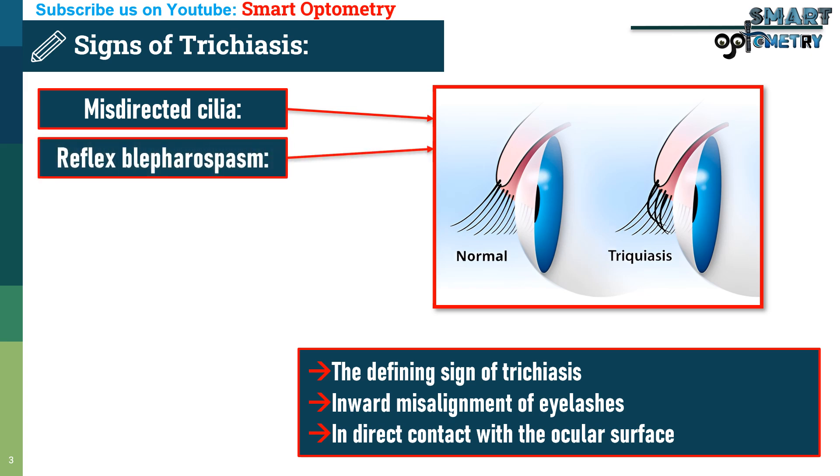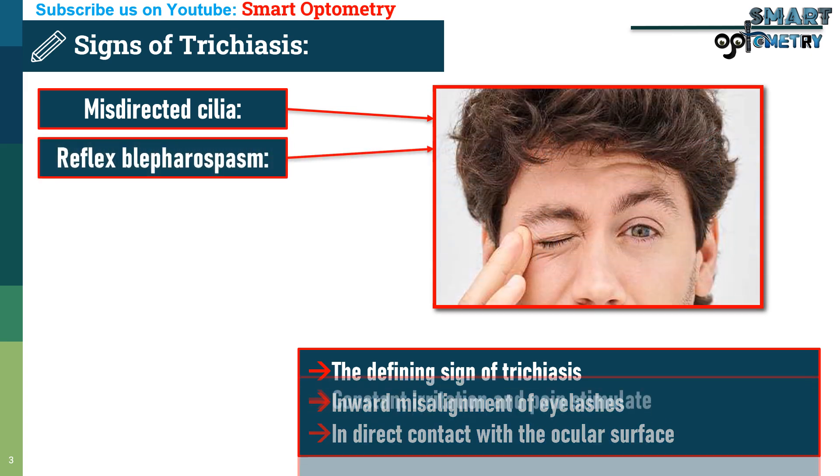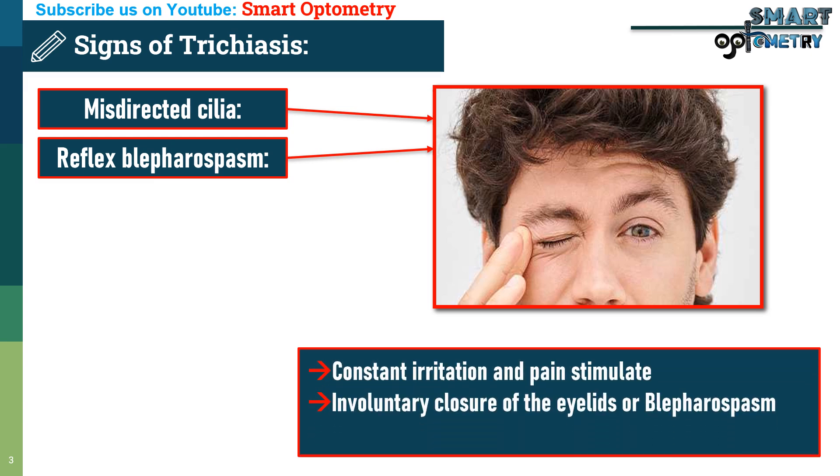2. Reflex blepharospasm: Constant irritation and pain stimulate an involuntary closure of the eyelids, or blepharospasm, which serves as a protective reflex to shield the eye from further damage.